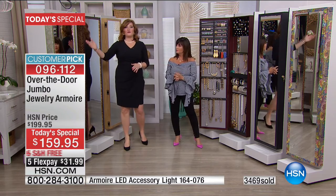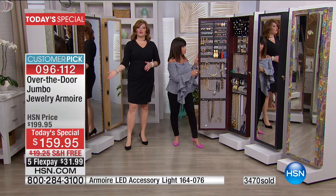Everybody just looks at this as a full-length mirror — maybe this is where you're getting dressed, you're looking at your outfit. This to me is so important for the woman who loves jewelry. If you love jewelry like I do, we've got Sevilla Silver coming up. Where are we storing it all?